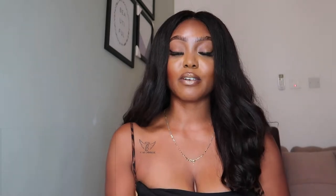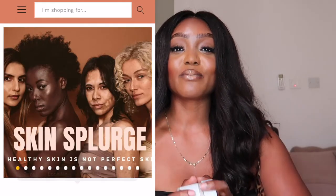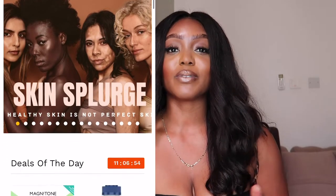Welcome back to my channel. In case you don't already know, my name is Yingy — Just Yingy is the name of my channel. This is a beauty channel, and sometimes I do fashion and lifestyle, but mostly it's a beauty channel where we do skincare reviews because I own a skincare company.